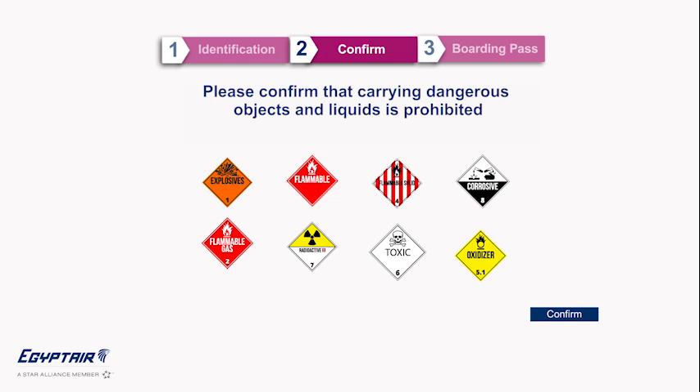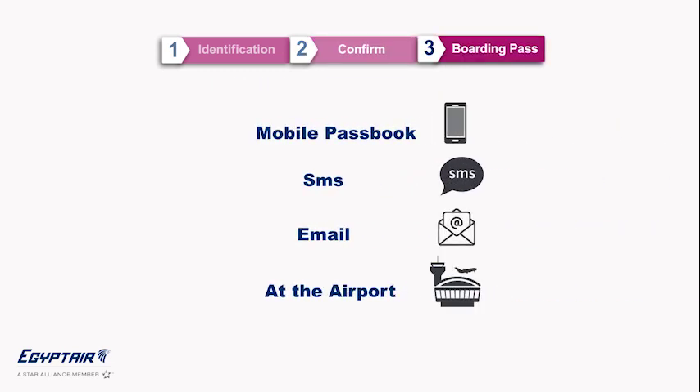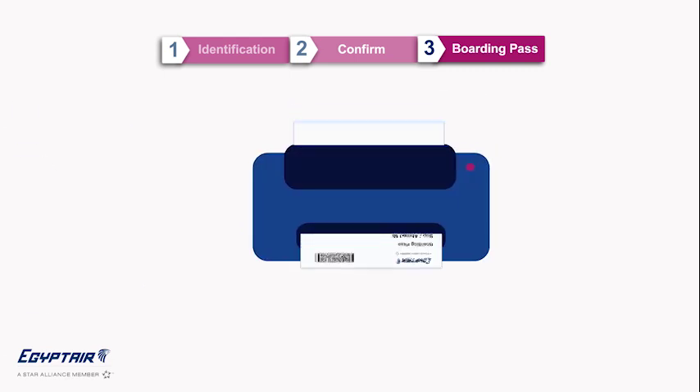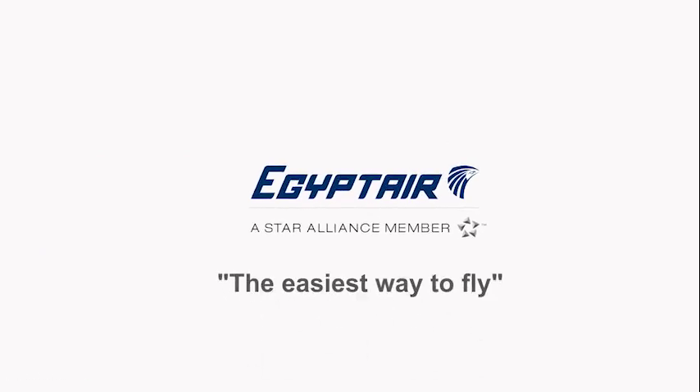Second step: confirm that carrying dangerous objects and liquids is prohibited. Your seat is assigned based on your booking class, and changing your seat may be subject to a charge. Finally, choose the convenient option to receive your boarding pass.